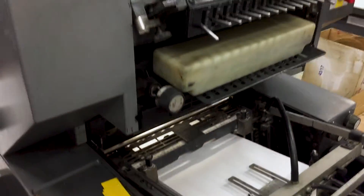Offset printing is economical when you get into longer print runs over 1,000 copies. Our presses will run up to 10,000 sheets per hour.